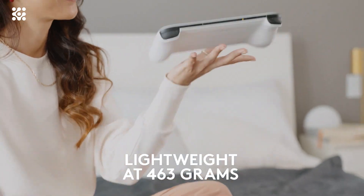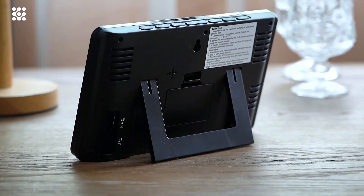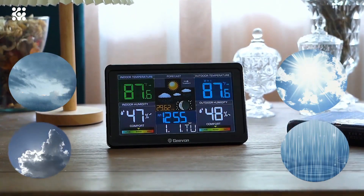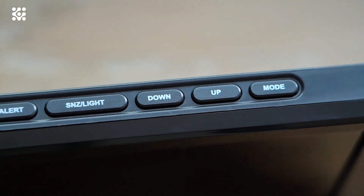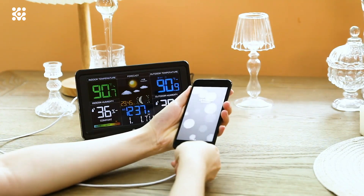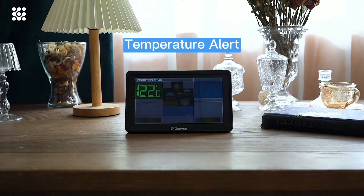The Geevon wireless weather station features a 7.6-inch LCD large display, making all information well-displayed and easy to read — including inside and outside temperature and humidity with tendency arrows, max/min values, customizable alerts, weather forecast, comfort indicator, barometric pressure, moon phases, alarm clock with snooze, date, and time. It supports connecting with three remote sensors within a 200-foot (60m) transmission range, so you can monitor temperature and humidity for different locations such as your garden, greenhouse, or backyard.